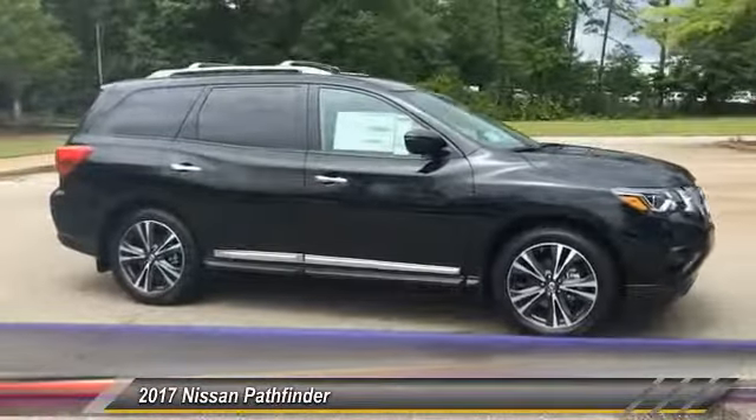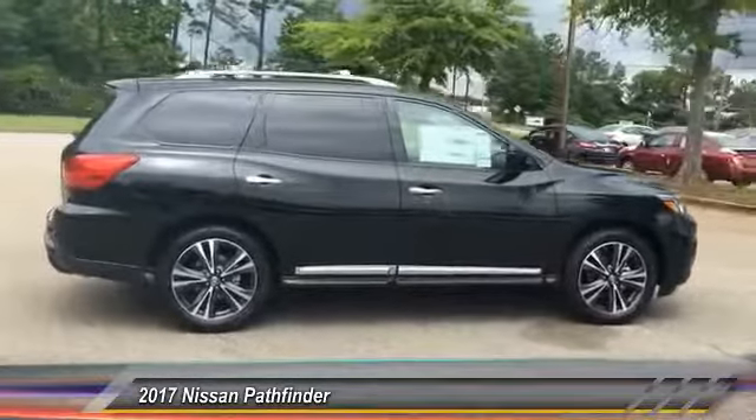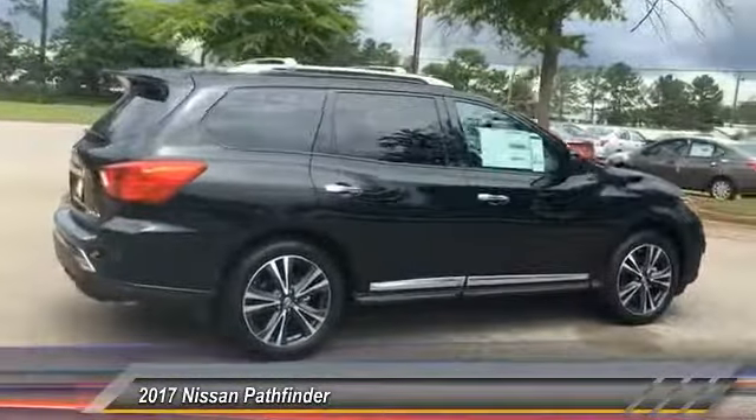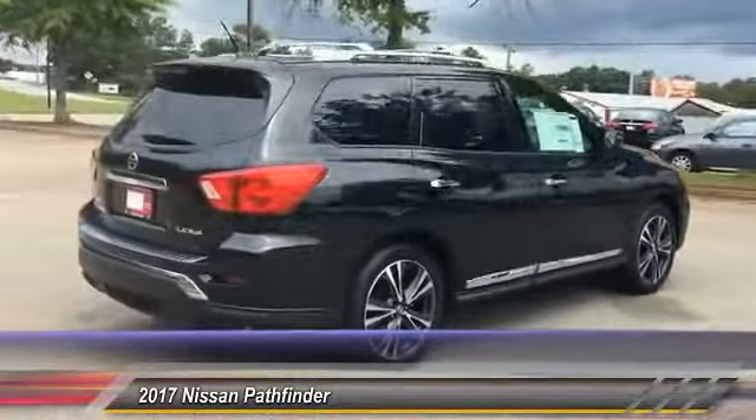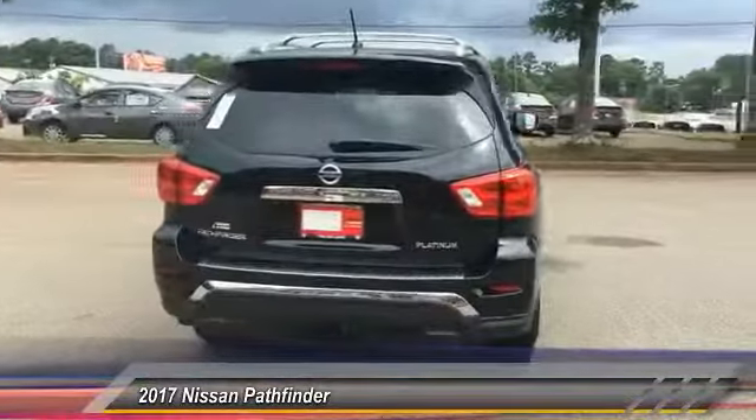The Pathfinder has a premium interior with 3 rows of seating for up to 7 passengers, as well as versatile seating and cargo configurations. This SUV appeals to both truck lovers and car lovers and is priced below $50,000.